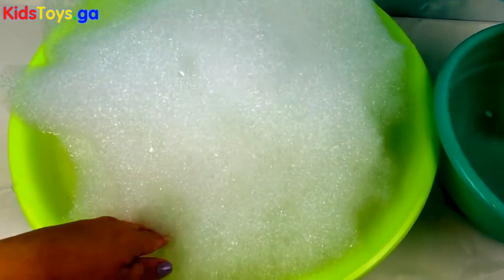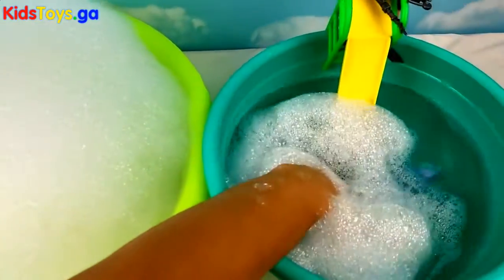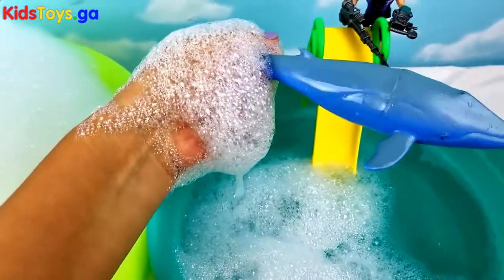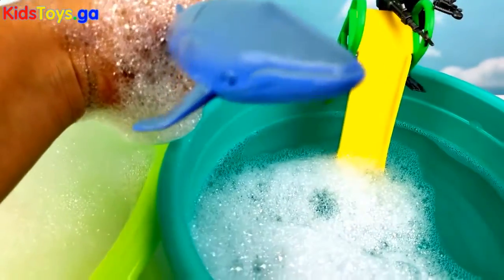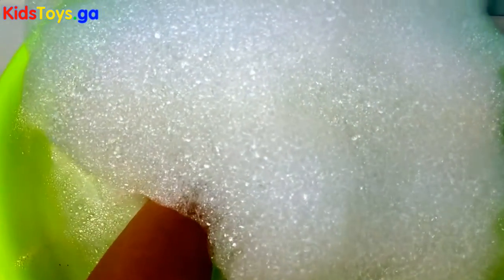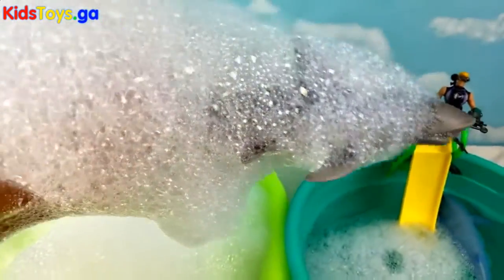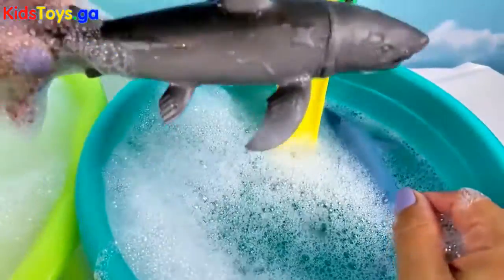Let's see what we find. It's a blue whale! Tiger shark, tiger shark!